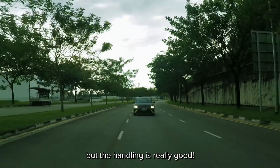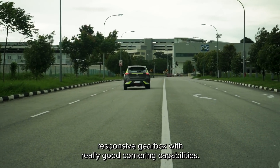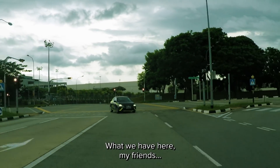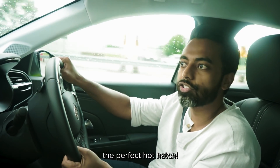But the handling is really good. Punchy engine, extremely small, light and nimble. Responsive gearbox with really good cornering capabilities. What we have here, my friends, are the raw ingredients needed to cook up the perfect hot hatch.